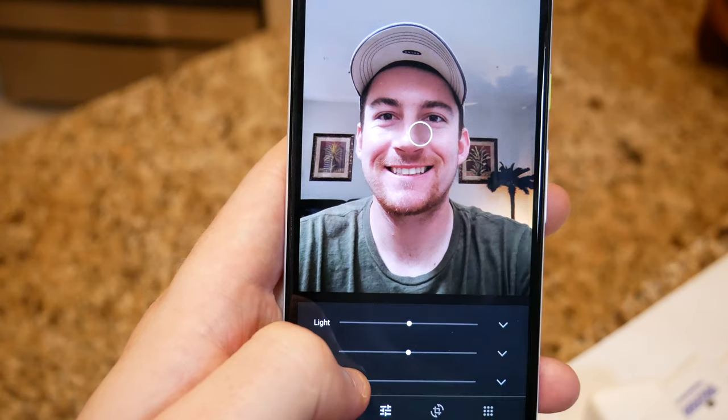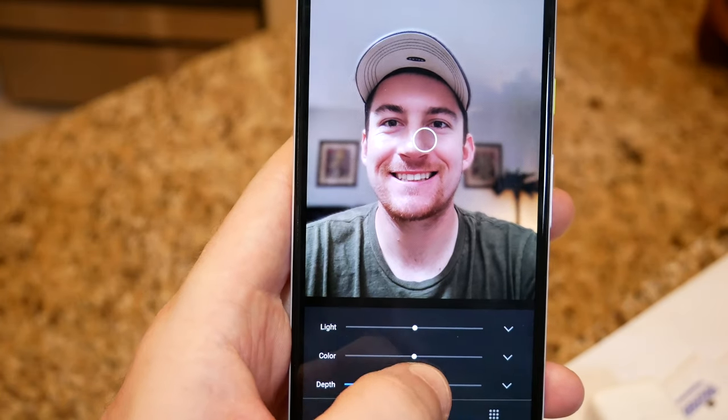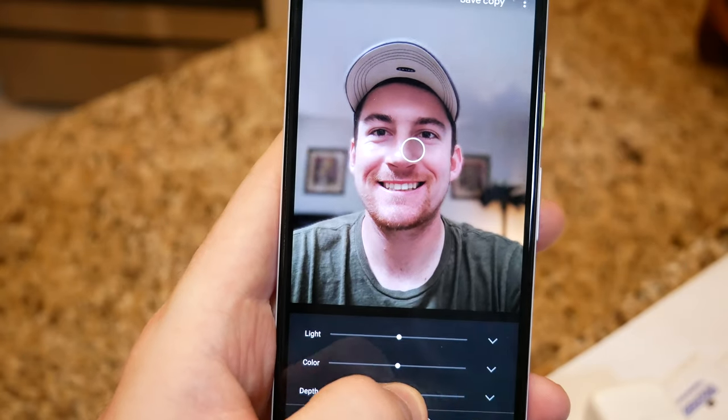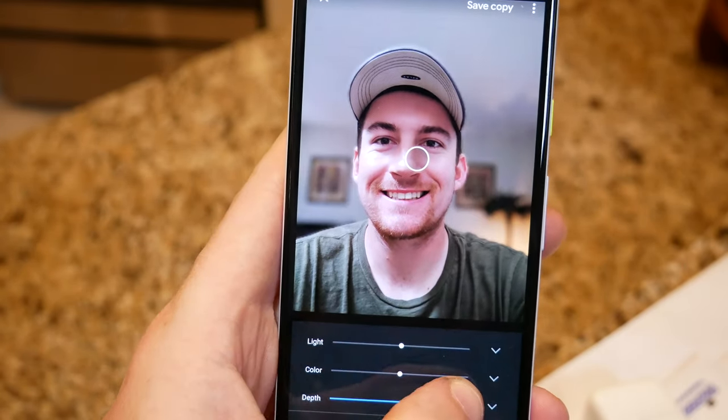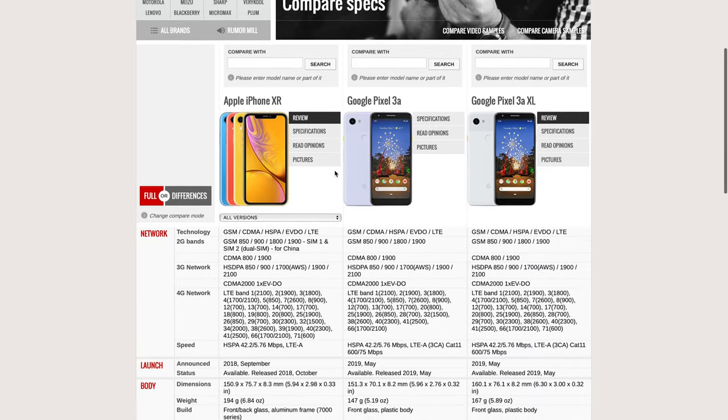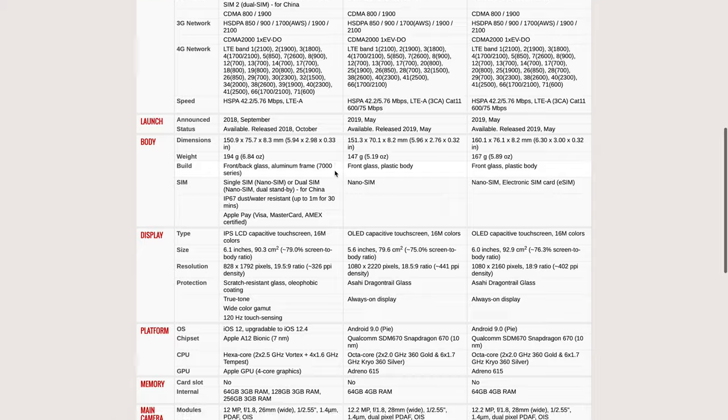What is going on everybody? Thank you so much for tuning in. My name is John. Today we're going to be doing a camera comparison between our best buy of 2019, the Google Pixel 3a, which you can pick up for about $399, and the iPhone XR, which you can pick up at retail for about $749. Both are fantastic smartphones with very similar software camera features. Let's get right down to it.